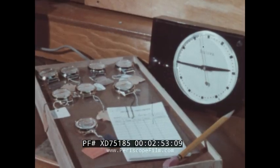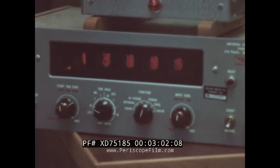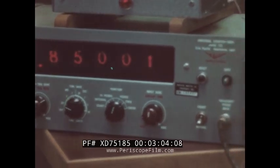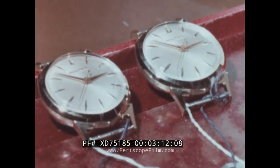The large clock works on Naval Observatory time, controlled by a beep from Washington. Here, a special device tests the tuning forks, which are the vibrating hearts of electronic watches. This machine, like a radar scope, counts the exact pulses of the tiny tuning forks — 360 cycles per second.